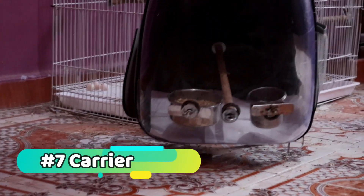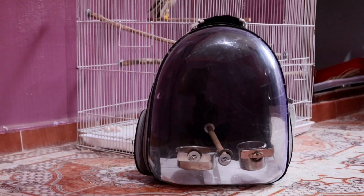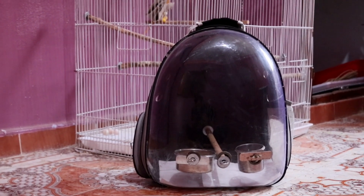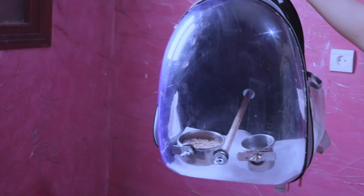Carrier: whether you're going to the vet, visiting a friend, or just taking your feathered friend on an outing, a comfortable and secure carrier is essential. Choose a carrier that's the right size for your cockatiel and has good ventilation. Include a perch or toy to keep them entertained during the journey.